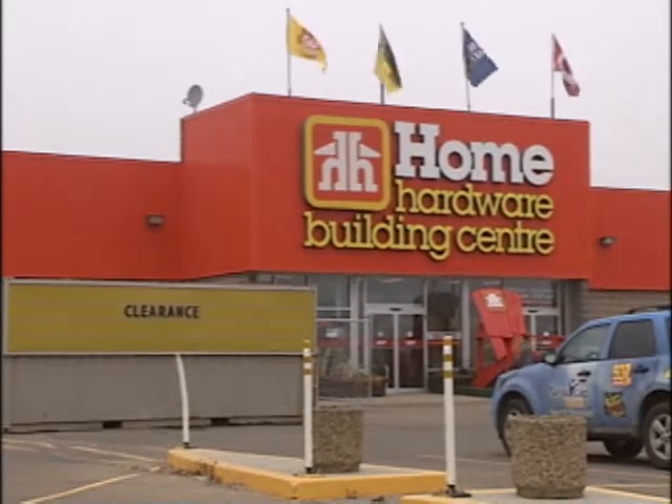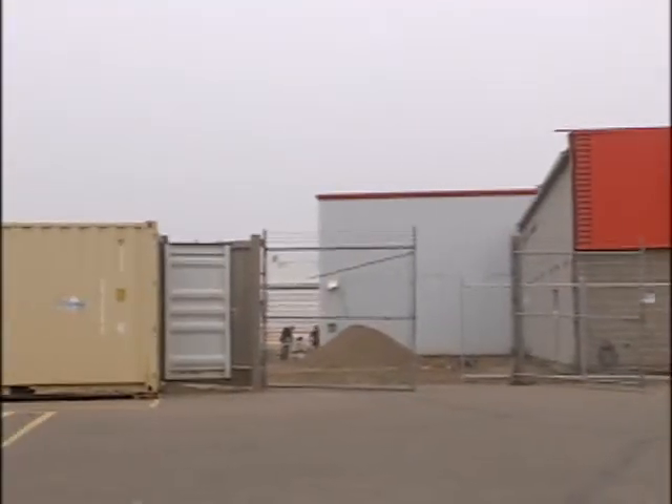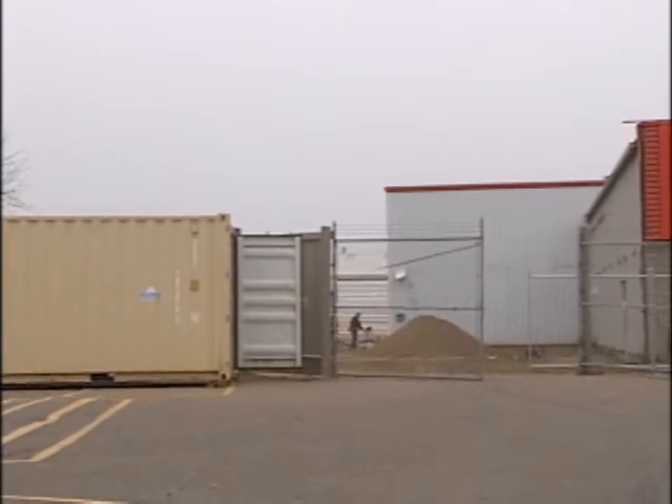The Home Hardware in Lloydminster started out on one acre of land and was only 9,000 square feet. The building continues to grow and expand and is now one of the biggest in Canada.